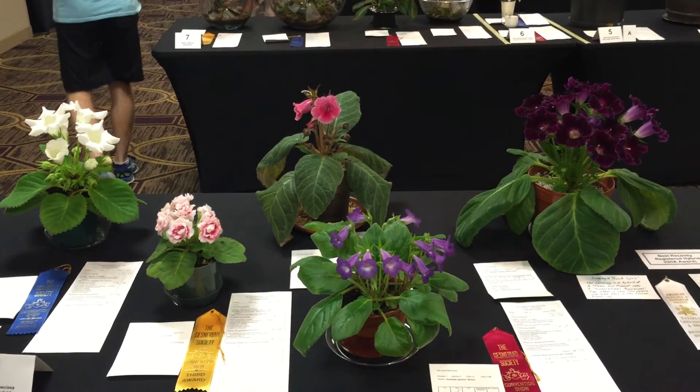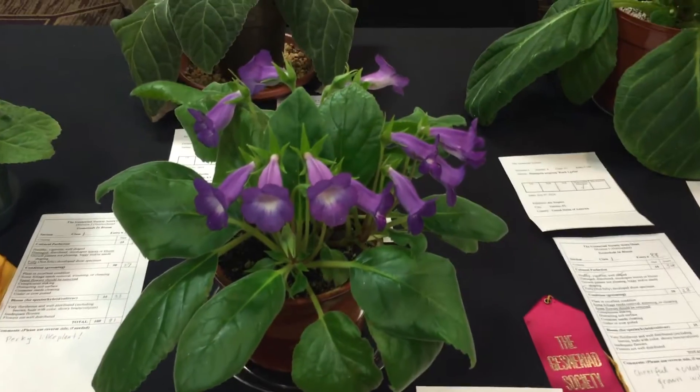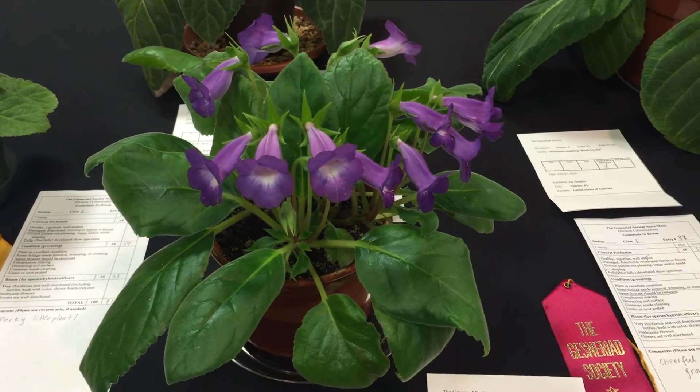Great display of Sinningia speciosa, and it's interesting to hear about and to see one of the original wild forms here. Thank you for bringing it to the show, David.